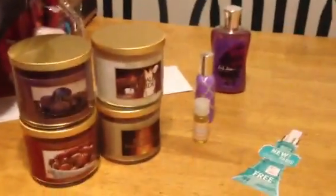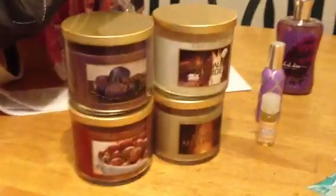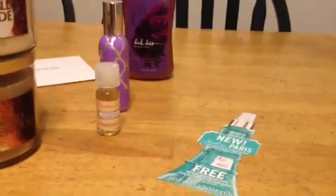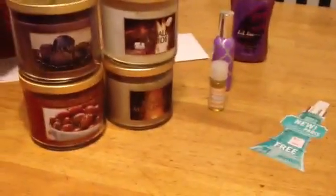That's it for my haul! Thank you guys so much for watching. If you have any questions about anything I got, I'll gladly answer them. I'll be doing reviews for these candles as I burn them. Everybody take care, have a great day, and leave me some comments. Bye-bye!